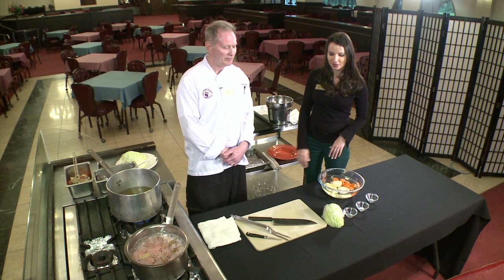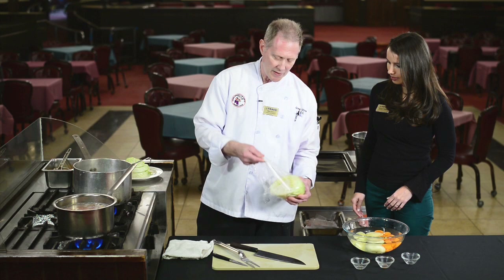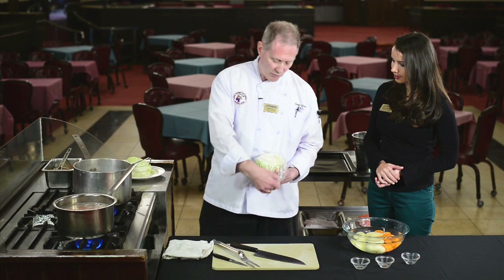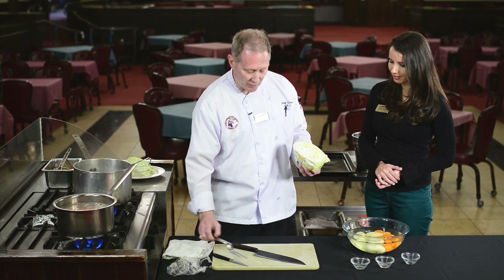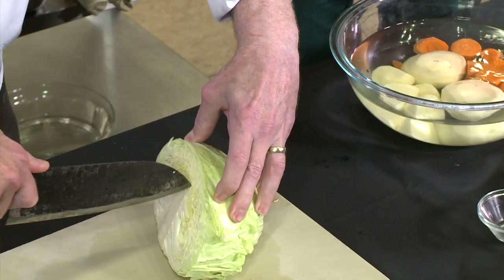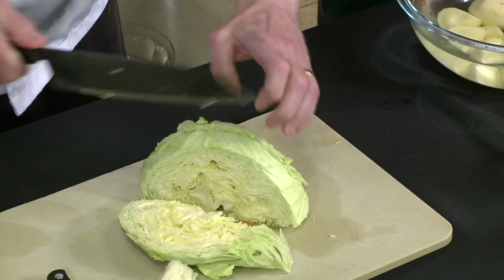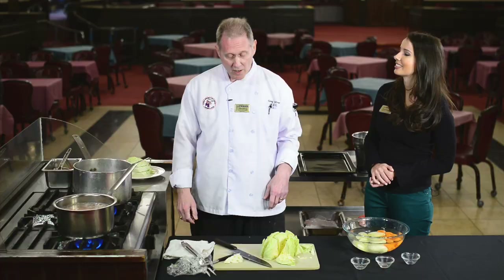This is a half a head of cabbage that I've already cut. Just a rough chop. We've taken this and cut the entire head in half. At the commissary you'll find this a lot — either whole cabbage or they'll package it as a half. The only thing is the core — you want to cut that out. Other than that, you can just rough chop and it's as easy as that.